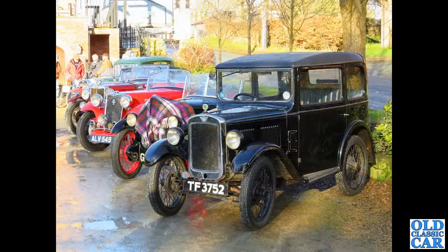This was at a New Year's Day meeting, I believe. In the foreground, a cracking little Austin 7 box saloon in black. TF 3752 - a gaggle of different colourful cars behind, but it's the Austin 7 in the foreground.